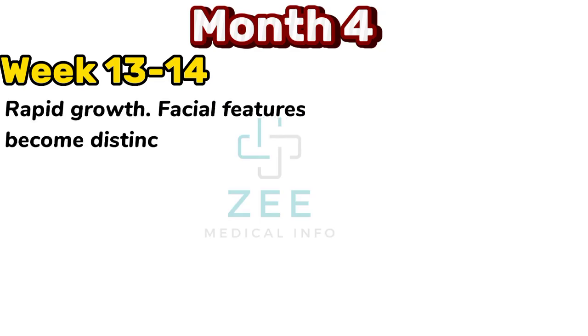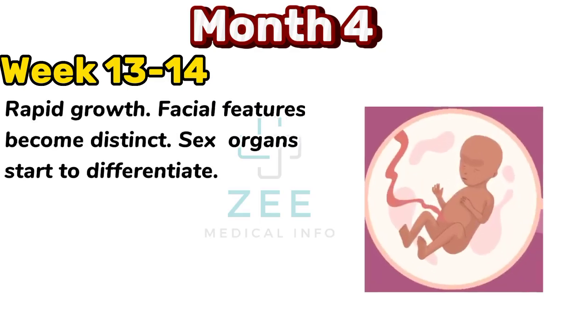Rapid growth. Facial features become distinct. Sex organs start to differentiate.